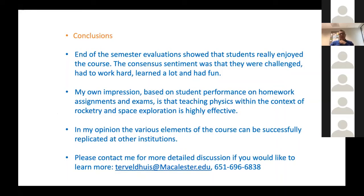In conclusion, end-of-semester evaluations showed students really enjoyed the course. The consensus was that they felt challenged, had to work hard, learned a lot, and had fun at the same time. There was strong cohesion in the group, and homework and exams showed they were developing a good understanding of physics. I conclude that teaching physics this way is very effective, and students learn a great deal beyond physics. The various elements — lectures, the rocket building project, and the writing project — could be successfully replicated at other institutions.